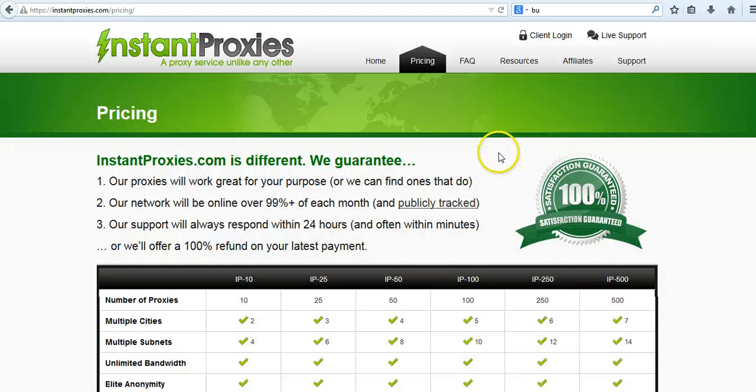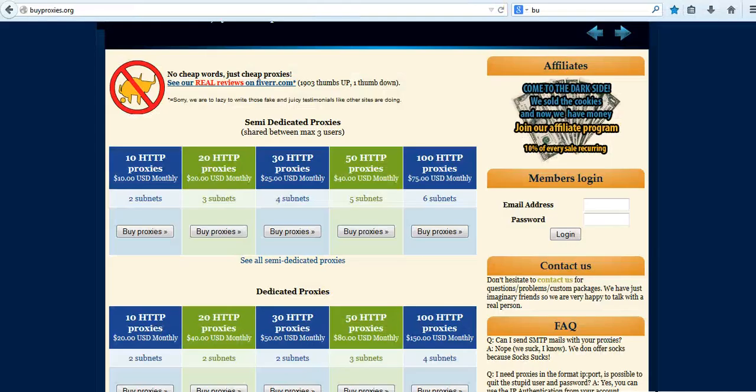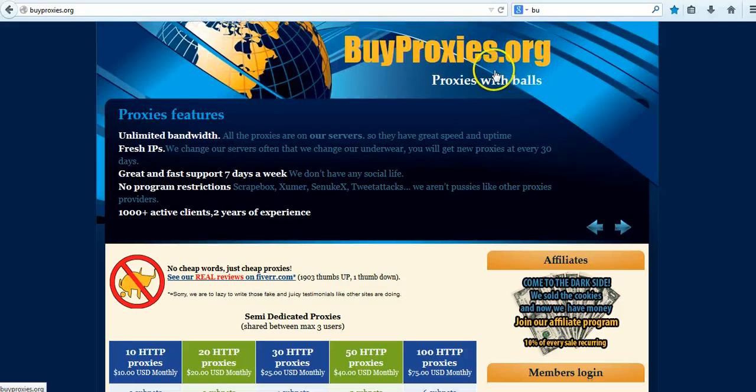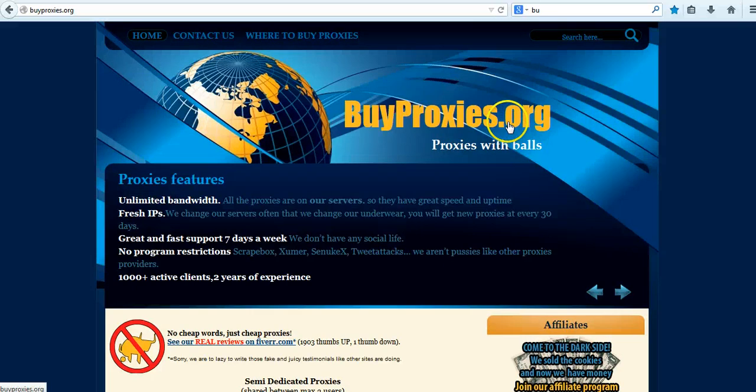You can click the link below this video — it will take you directly to By Proxy, another good proxy provider with very great support. These guys have the best support I believe, because I've been with many proxy providers and sometimes your proxies stop working.